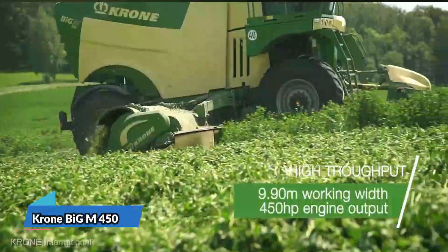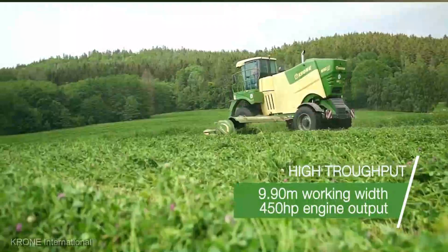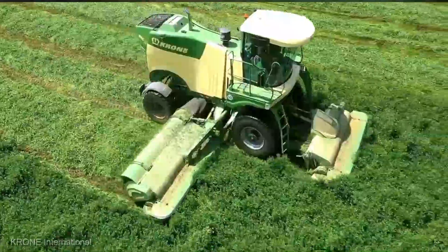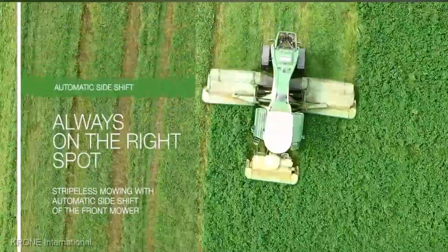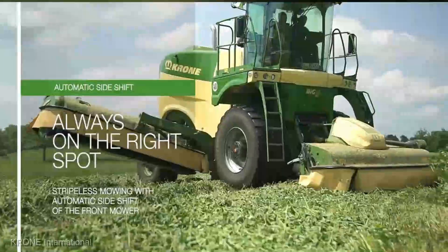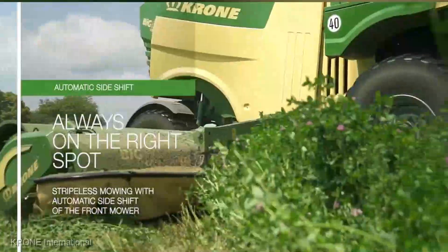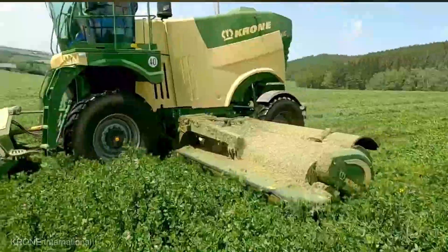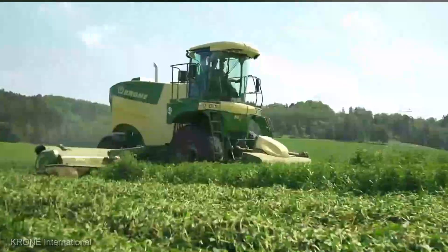Let's delve into the world of precision grass management with the Krone Big M 450, valued at $300,000. This machine is a game changer for those who take pride in the appearance of their fields. It's not just a mower — it's a masterpiece of engineering designed to give your pastures a manicured, pristine look. With its wide-cutting swath, precise height adjustment, and efficient collection system, the Big M 450 transforms overgrown fields into neatly groomed landscapes. It's the machine that turns ordinary into extraordinary.